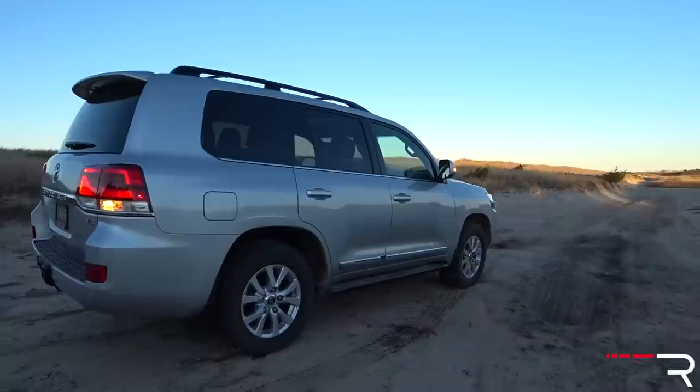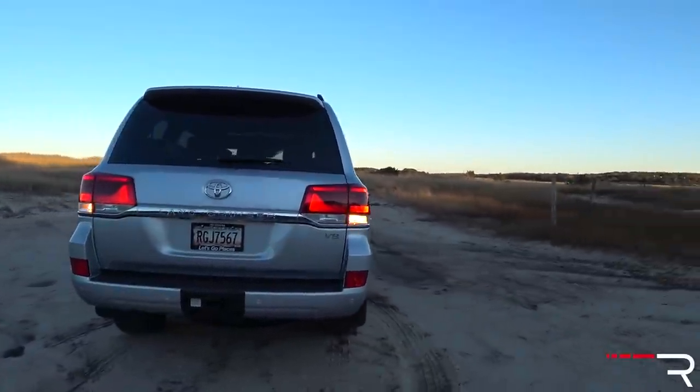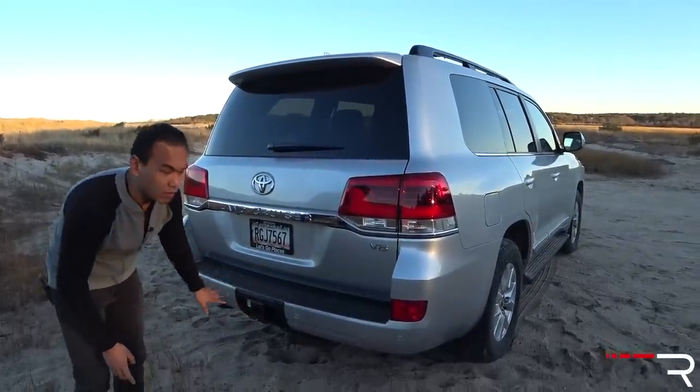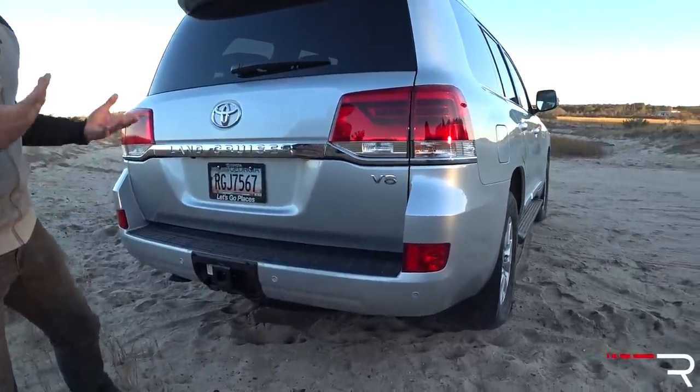When you look at the rear of the Land Cruiser, Toyota also updated this in 2016. It honestly looks like the Lexus. You have LED tail lights, a lot of chrome in here. I like the traditional V8 badge and then you can see it's got really good departure angles that make this vehicle look very traditional and very boxy.